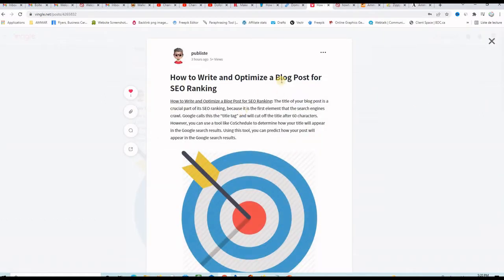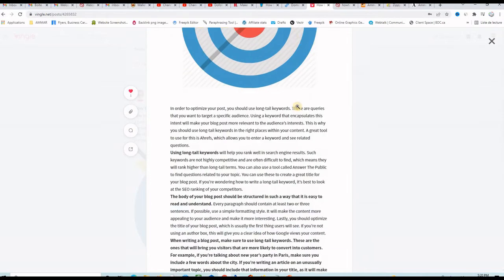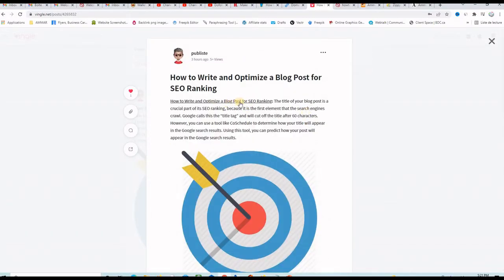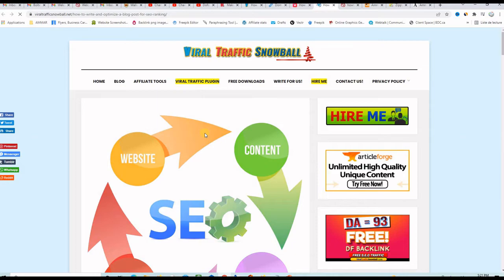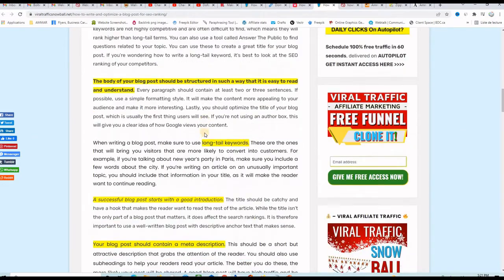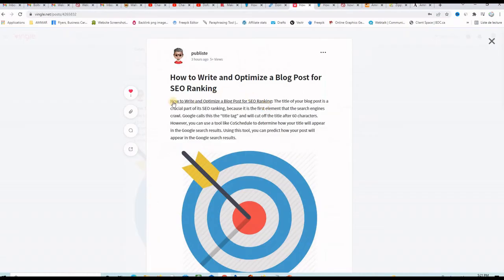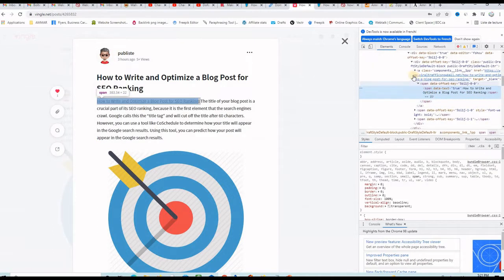I did a small test here. I wrote this article: 'How to Write and Optimize a Blog Post for SEO Ranking.' I included the backlink to my website right here. If I click on it, it will take me right away to my website where the complete article is as well as a video. Let me select this link and check if there is any nofollow tag — I can see there is no nofollow, so this is a 100% dofollow backlink.